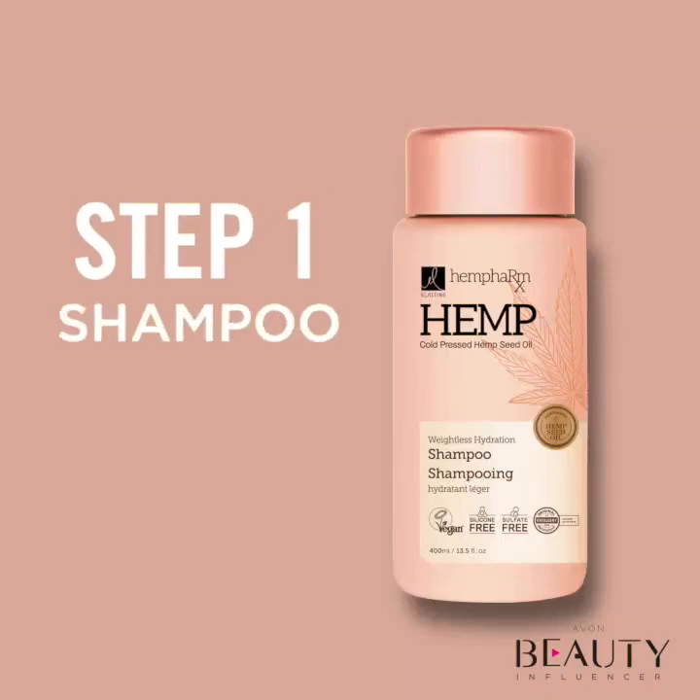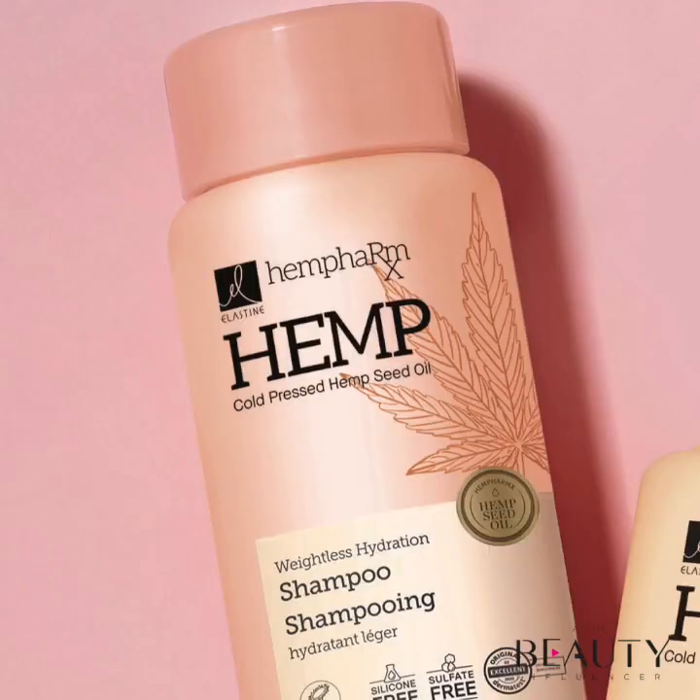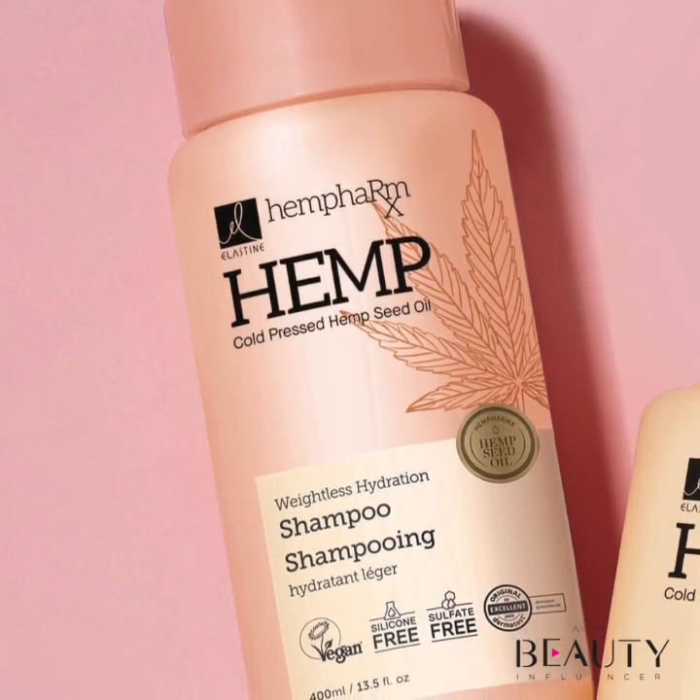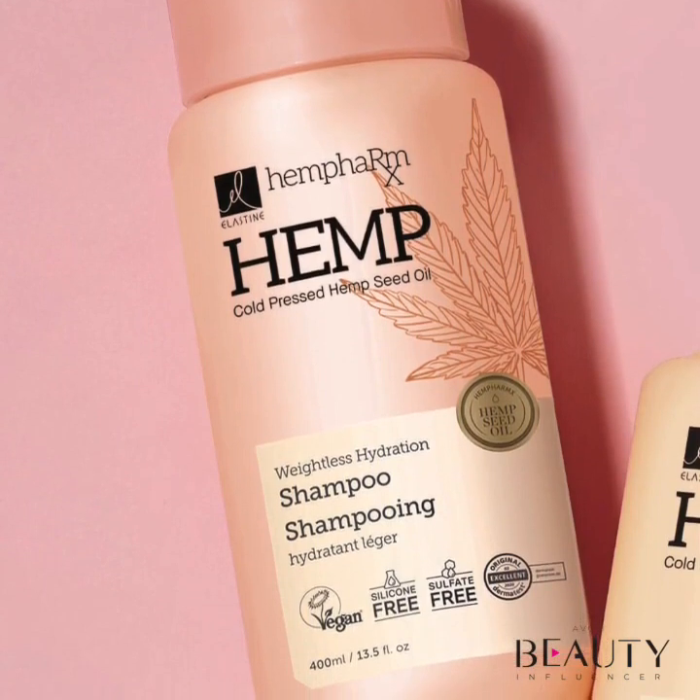We all know what shampoo is — it cleanses the hair, but here's where it gets tricky. There are tons of different types of shampoos out there. It's important to choose the type of shampoo that is best suited for your hair.